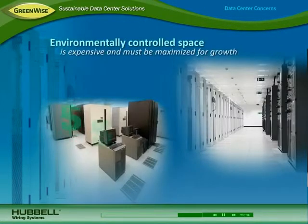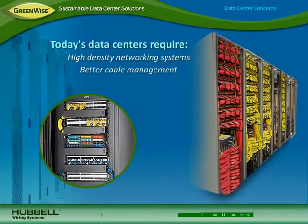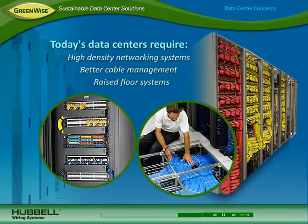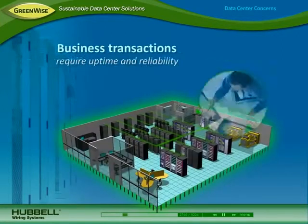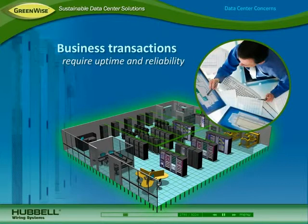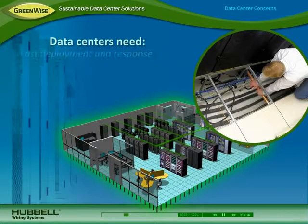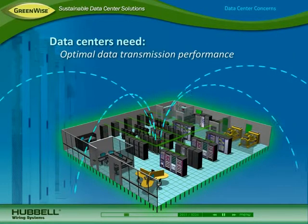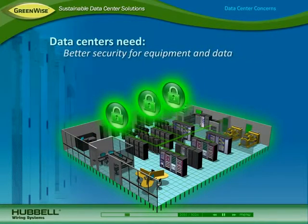Environmentally controlled space is expensive and must be maximized while providing scalability for future growth. Today's data centers use high-density networking systems that take up less space, requiring better cable management for easier identification and access to connections. Raised floors also help maximize space by allowing some systems to be placed under the floor. Because data centers support all business transactions, uptime and reliability is critical. Data centers need faster deployment and response time for upgrades and maintenance, optimal data transmission performance, power continuity for maintaining equipment operation, and better security to protect sensitive equipment and data.